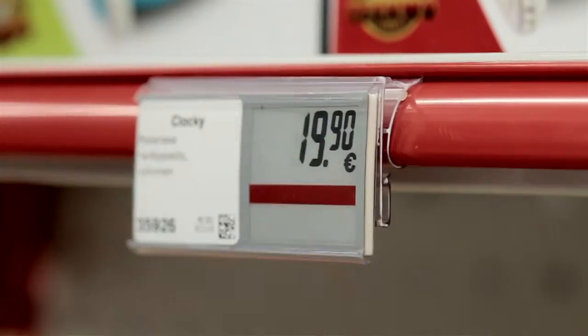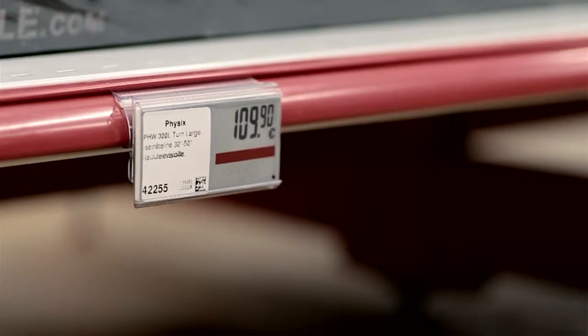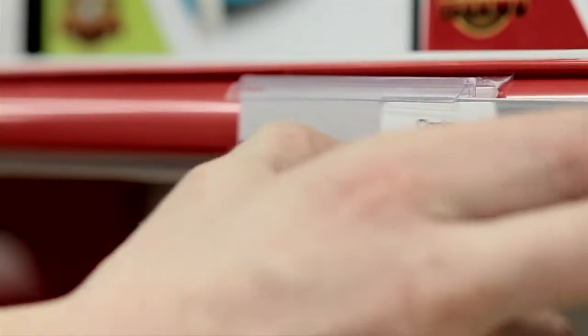The new Ella price label is easy to place on the shelf and attach to a product — it does not take up much space. You almost had bleeding fingers when trying to dismantle the old labels. What is important for us is that the price at the shelf and at the cash register is always the same.